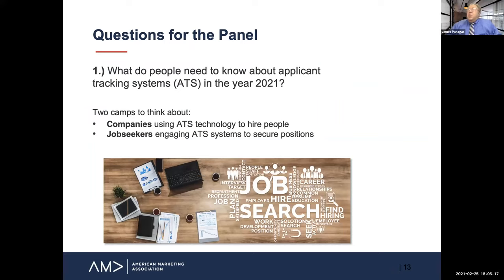We're going to get right into some questions for the panel. What do people need to know about applicant tracking systems in 2021? Zoe, your company makes this technology — what do you think? I think a couple of things. Whether you're a company trying to implement this technology for the first time, or a job seeker thinking about how it will impact your ability to find a job, the important thing to know is that ATS is no longer just project management software.